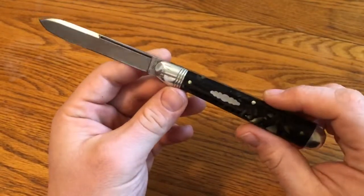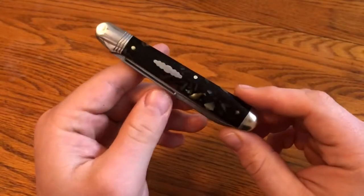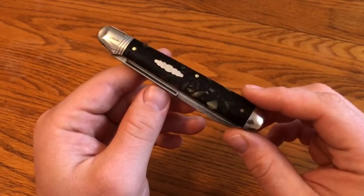So really cool, really well-made knife, of course being from GEC, that I'm really happy to have in my carry and collection.